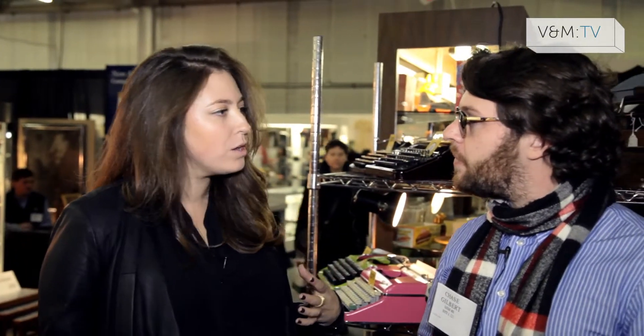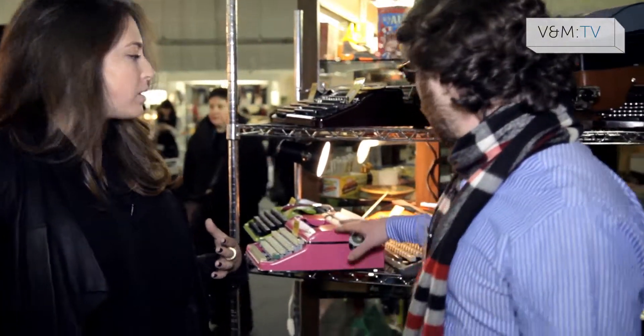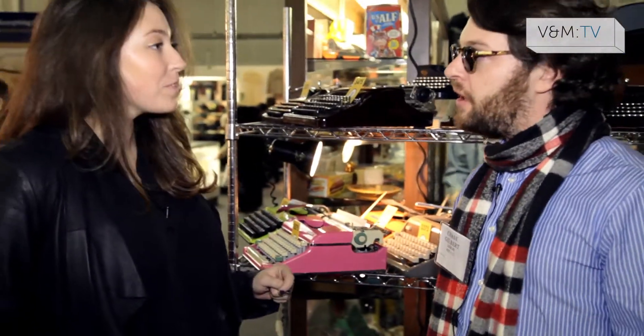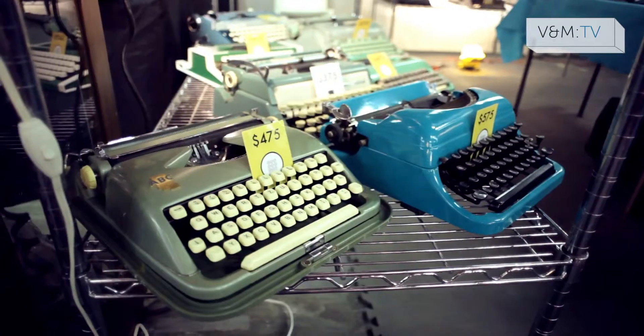These come in all different kinds of colors as well. Absolutely — we do custom colors like pinks, and we even do a 24 karat gold plated version. We don't have that one here unfortunately, but they're in all Louis Vuitton windows worldwide right now.